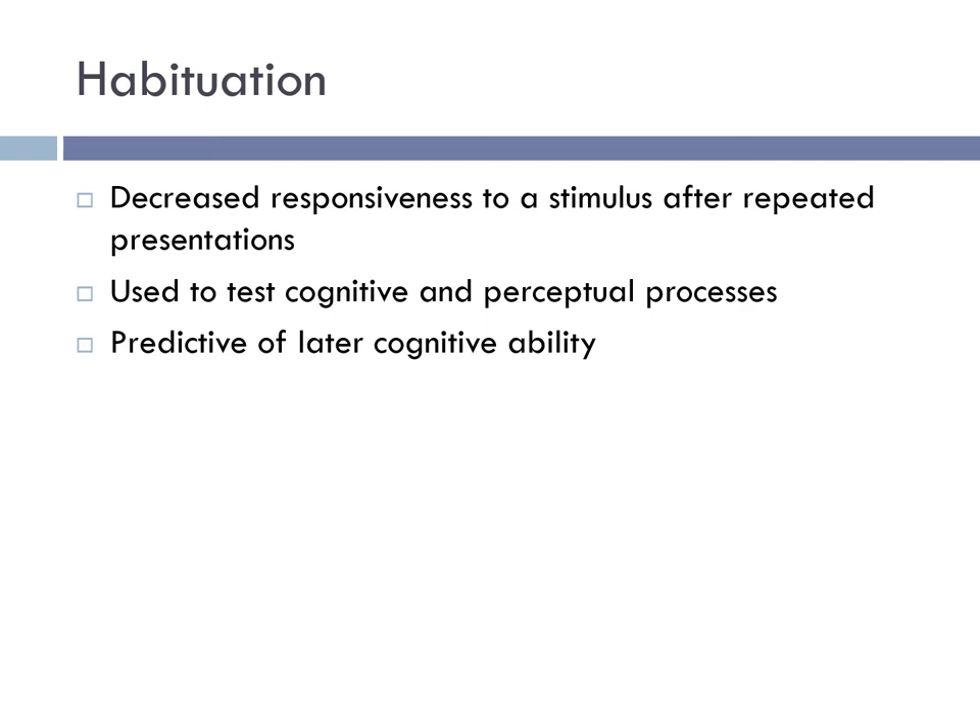Just like adults, infants prefer to pay attention to new and interesting things. If left in the same environment, over time they become accustomed to their surroundings and pay less attention — this process is called habituation. Habituation can be a very useful way to test cognitive and perceptual processes, and it is also predictive of later cognitive ability. The speed or efficiency with which infants show habituation has been shown to predict behaviors like language acquisition and verbal and nonverbal intelligence.